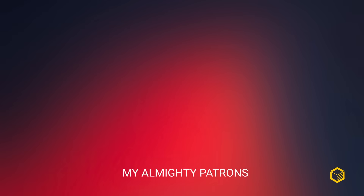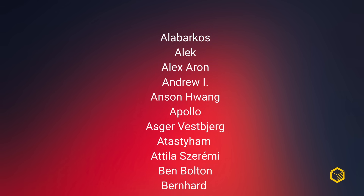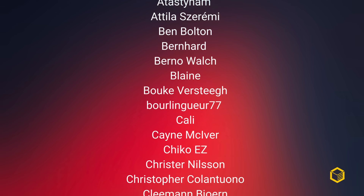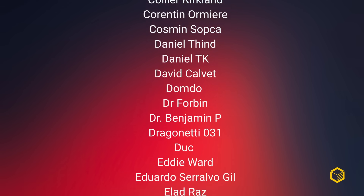A big thanks to Minisforum for providing this unit for review, and a big thank you to my awesome Patreon members, whose support is invaluable for keeping this channel going. Join my Patreon for just a couple of dollars per month and get exclusive access to the Cortex Discord server. Thanks for watching, and until the next one.